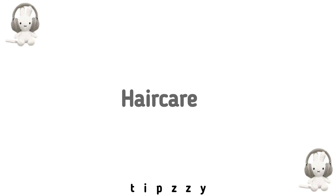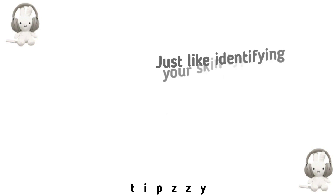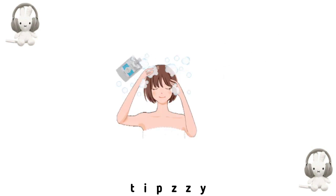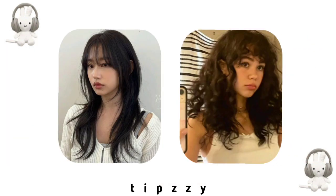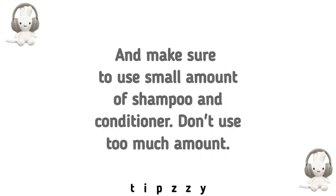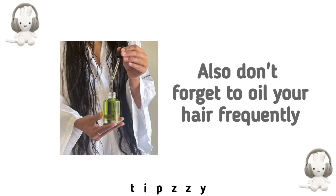Hair care. Just like identifying your skin type, you should also identify your hair type. Having a proper hair care schedule is important — follow one according to your hair type. Get a haircut that suits your face. Make sure to use a small amount of shampoo and conditioner; don't use too much. Also don't forget to oil your hair frequently.